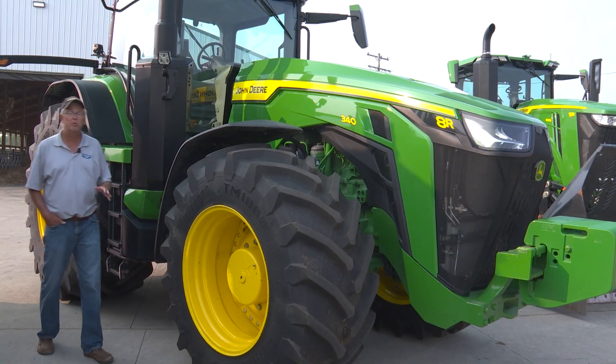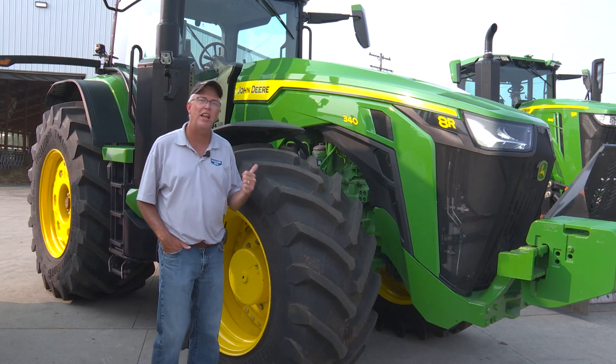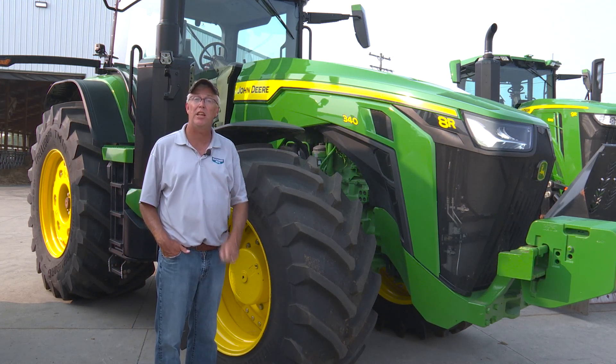Stick around folks — coming up, some shiny green paint. Our feature tractor on the auction today is a 2022 model John Deere 8R340, with 880 hours on it.